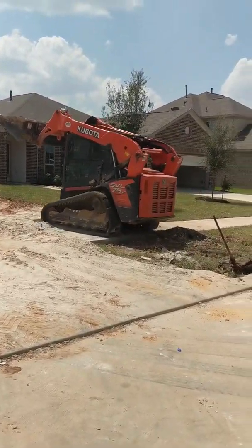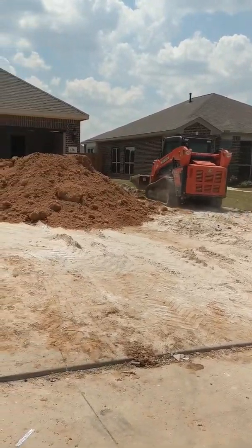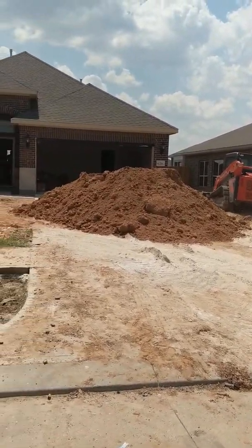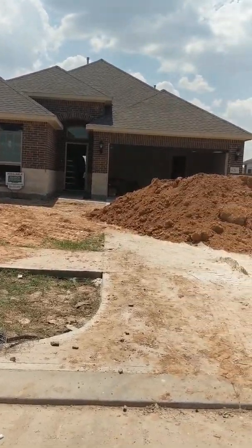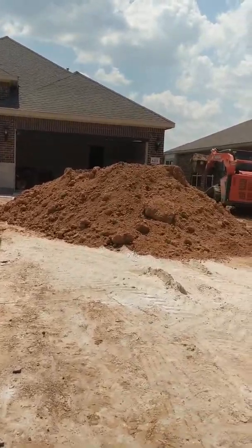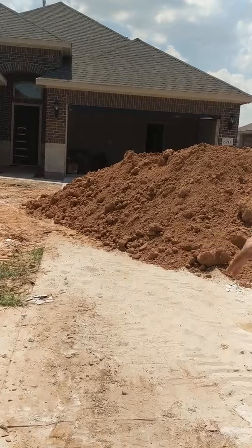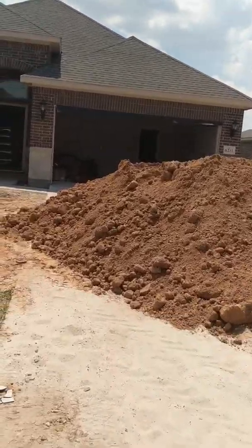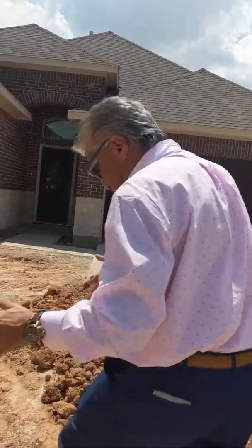He is moving the dirt out here. This one's 220,990. They're getting ready for their final grade. That's where they come in — they level the soil, get them prepped and ready for your sod and landscapers.